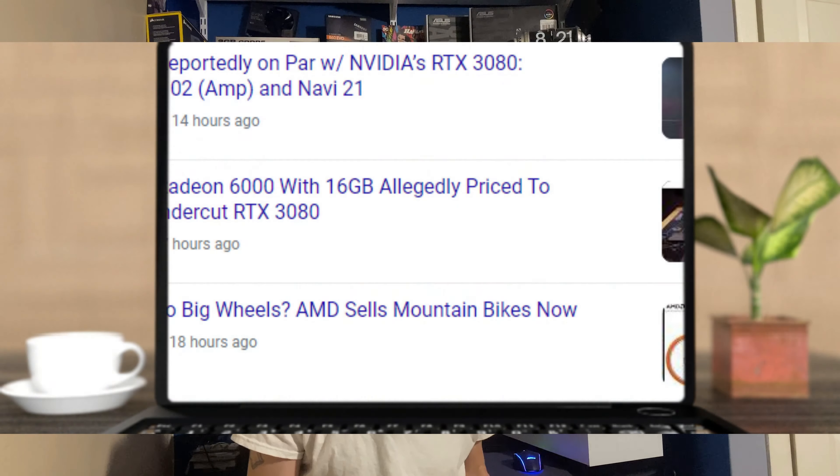The GTX 1660 is $229 to $270 — some are a little bit lower, but on average those are the prices, depending again on the third-party card. The GTX 1660 Super was anywhere from $230 to $270. The GTX 1660 Ti was $280 to $300, and good luck finding one.